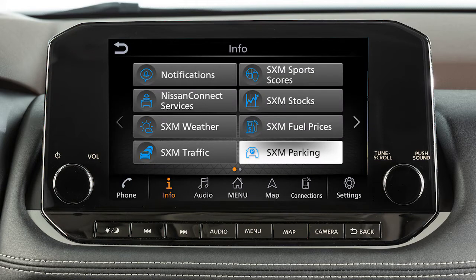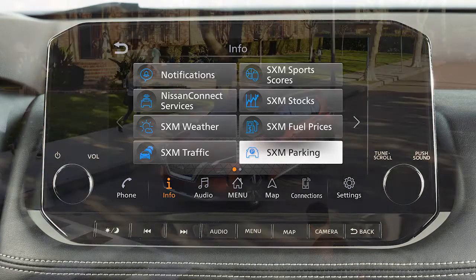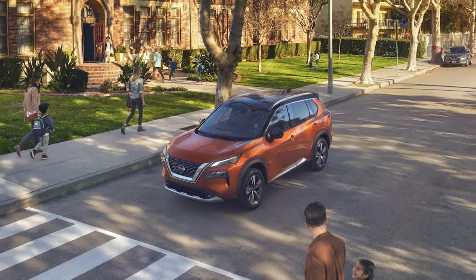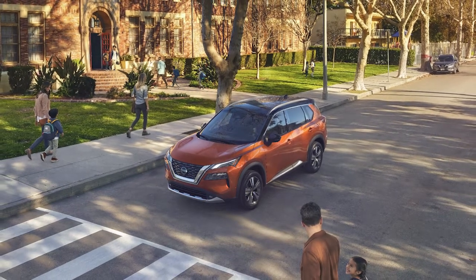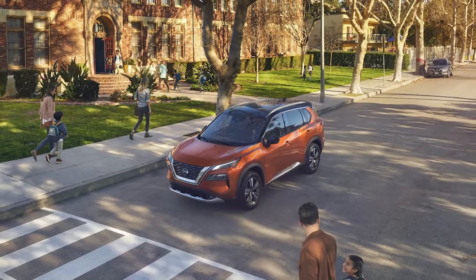SXM Movie Listings allows you to see detailed information about what's playing locally or nationwide. SXM Parking displays nearby parking locations, hours of operation, and amenities information for the current location. Service availability varies by vehicle and model. A SiriusXM Travel Link subscription is required to use these features. For more information, please visit www.siriusxm.com/travellink.